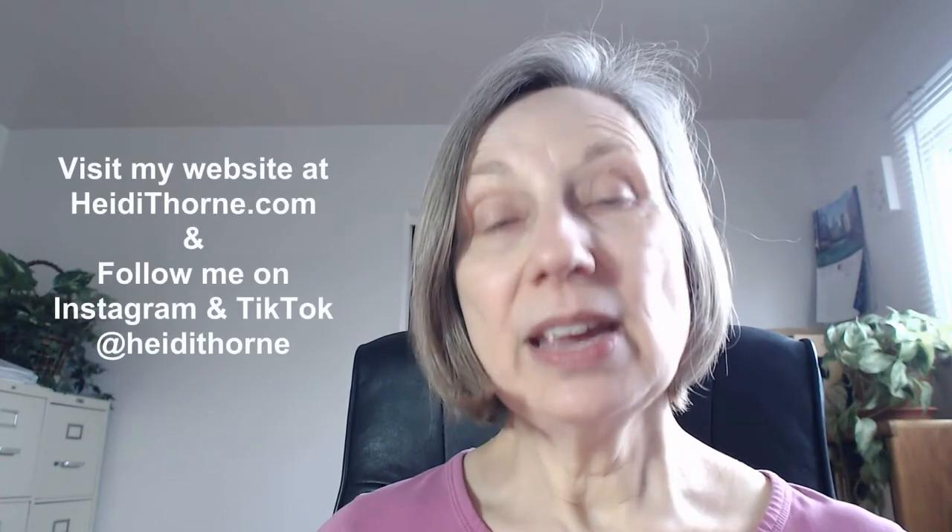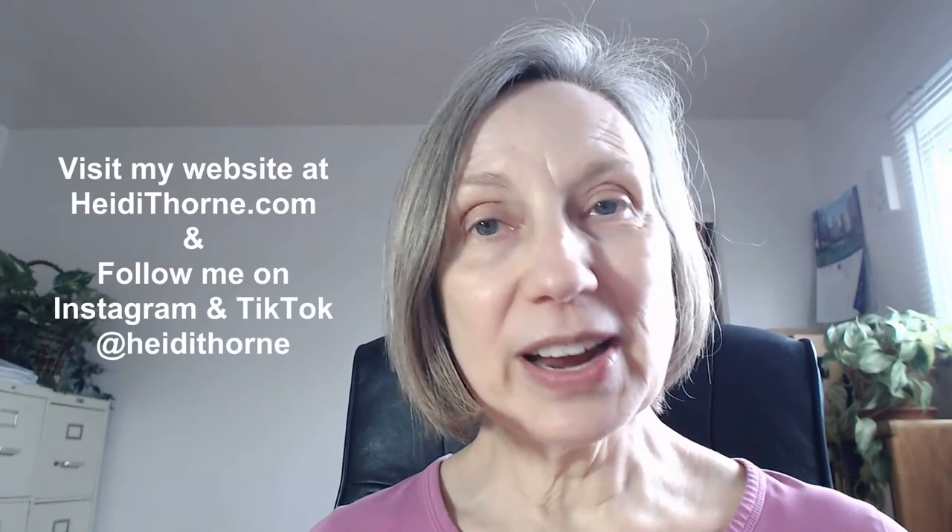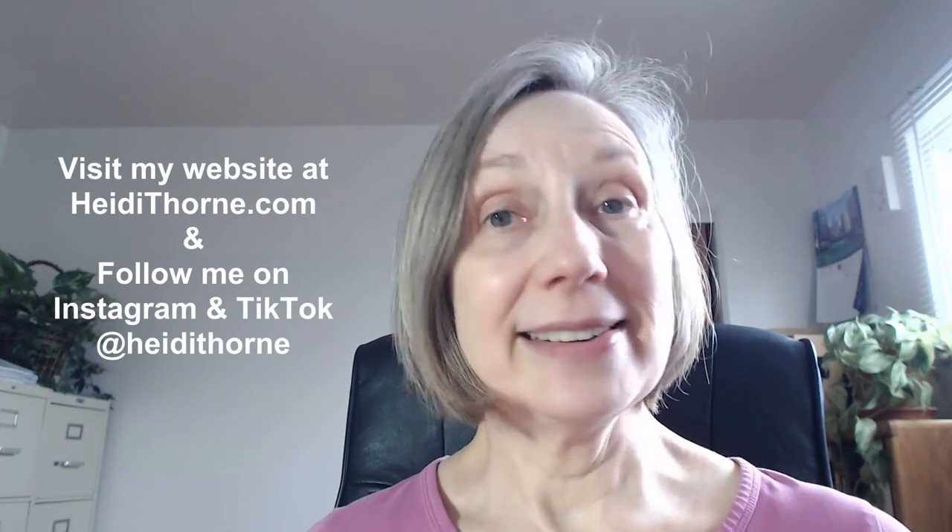If you'd like to connect with me, my website is HeidiThorne.com, and you can find me on Instagram and TikTok at HeidiThorne. Thank you so much for listening and for your support. I look forward to talking with you again in the next episode, and in the meantime, have a great day.